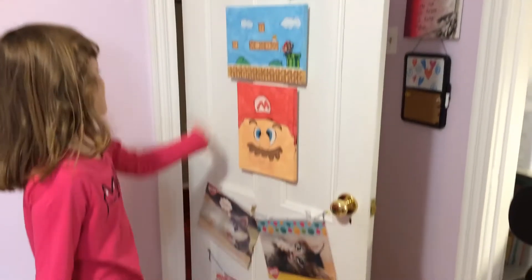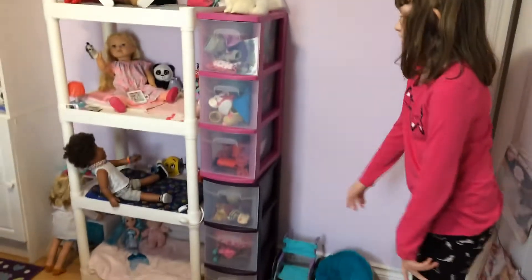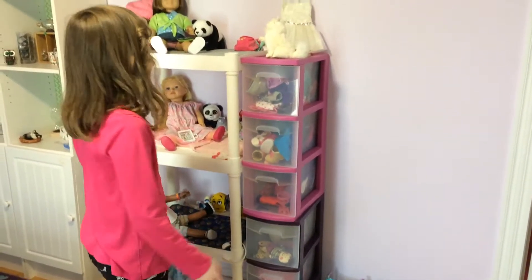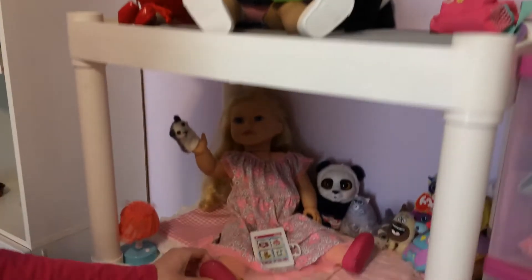We have some more pictures and posters that me and my uncle have made. And then we have a chair, wheelchair, clothes, shoes, accessories.